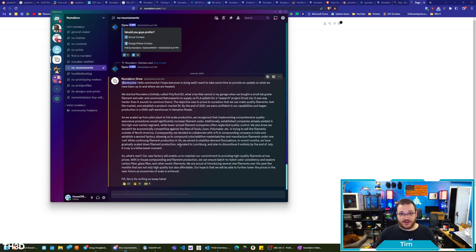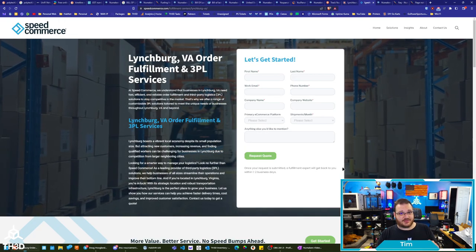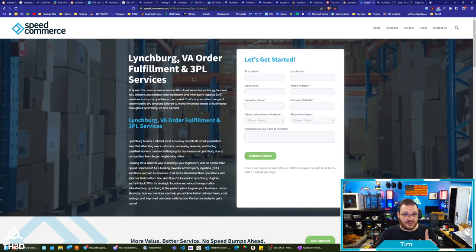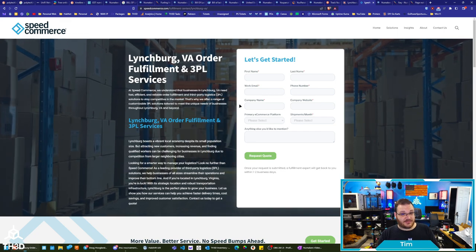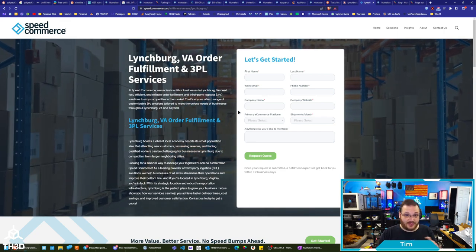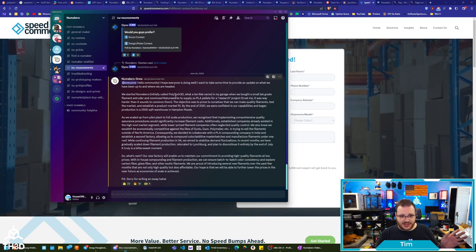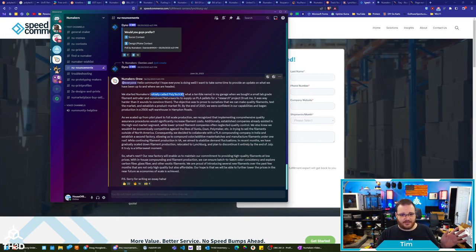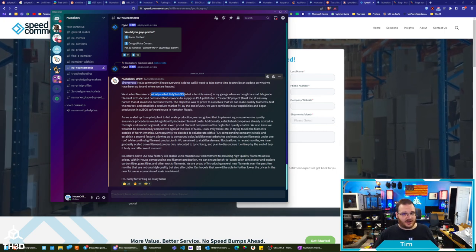My package did ship out from a Lynchburg, VA location. However, I wish I would have saved the box to see what the actual address was, because there are order fulfillment services in Lynchburg, Virginia — this is actually a pretty small town. I have all this information and I've screenshotted it all in case they try to change it. They also claimed it was initially called Polytech 3D, which I actually couldn't find any information about on the internet.